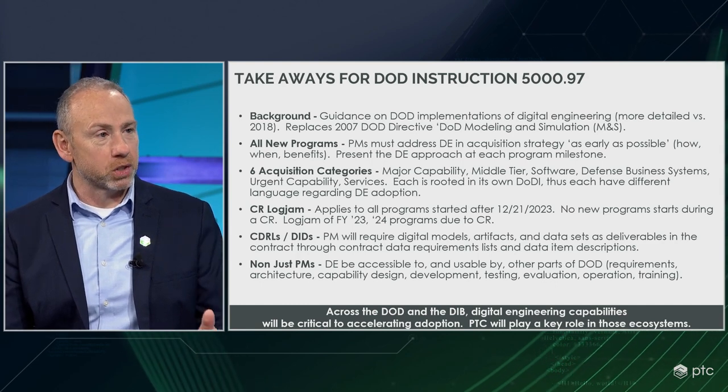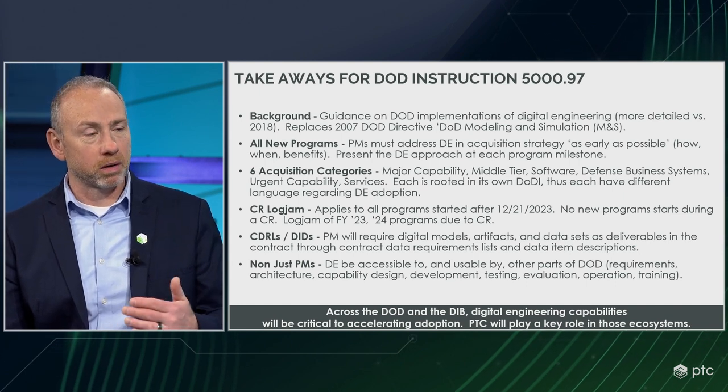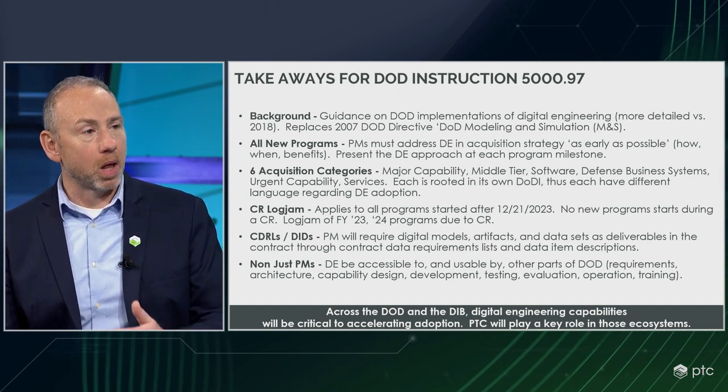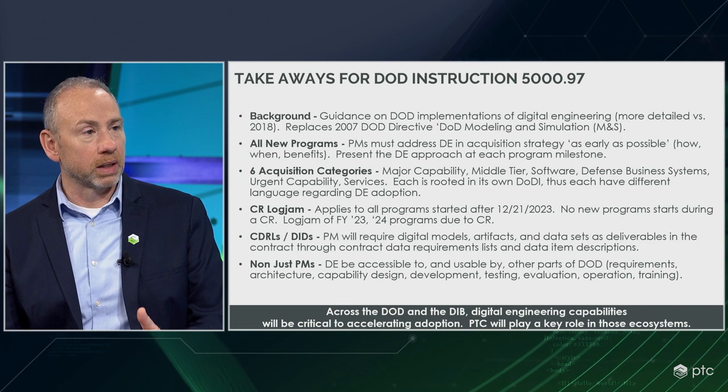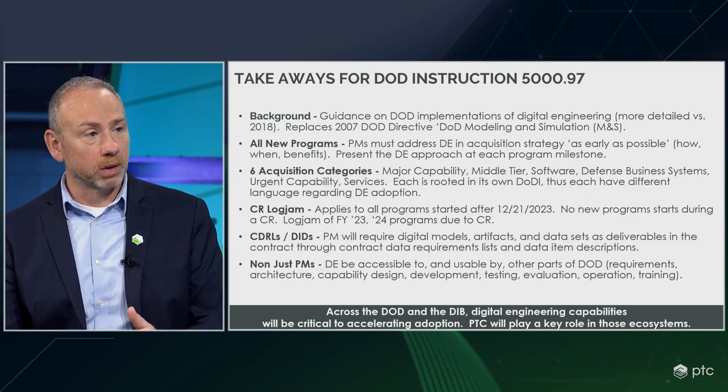The instruction from the DoD states it is a policy, which is important to understand. It is no longer just recommendations — it's policy. It actually assigns responsibilities to folks in the DoD on exactly what needs to be done and outlines a process and procedure for how it should be taken care of. Regarding new program starts, people are wondering when this takes effect and who's impacted. New program starts after the instruction are mandatory to address digital engineering as early in the acquisition process as possible. However, those programs in process today — if digital engineering makes them more efficient and brings down risk — they should embrace it as well.